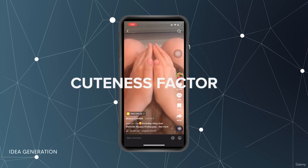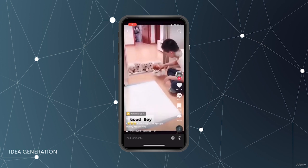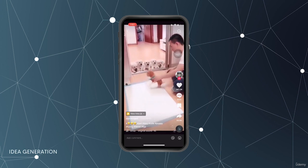Another video idea is to have cute things — animals, babies. Things that are cute always have this appealing factor; no matter what it is, people are going to watch it. It's best to pair this with another element as well, so it's not just being cute.